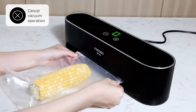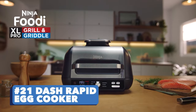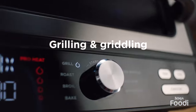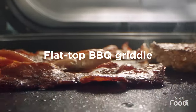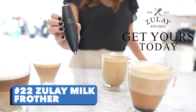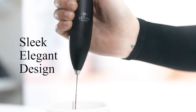Probably worth having. Number twenty-one: Dash Rapid Egg Cooker. How do you like your eggs? Hard-boiled, poached, scrambled, individual omelets — nice to see an item dedicated to making us enjoy eggs.